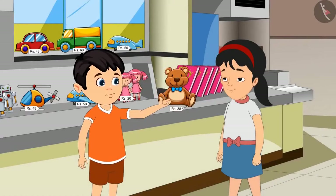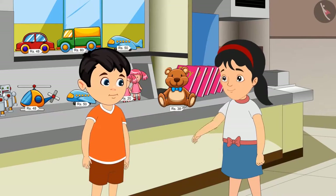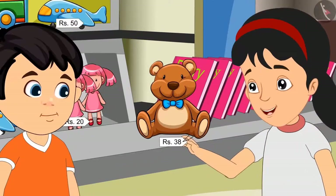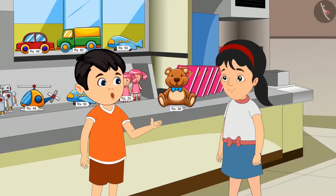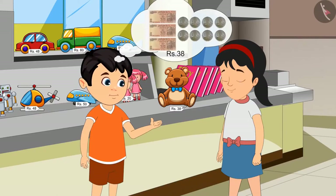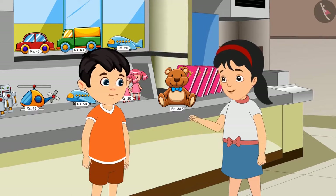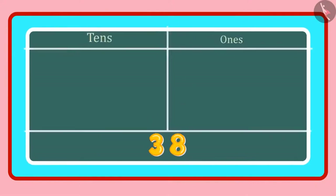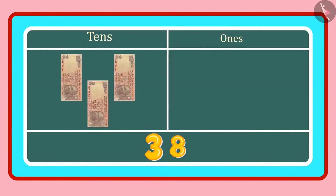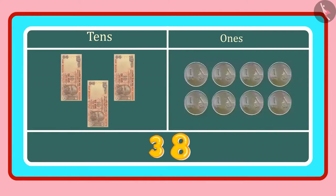Pinky, look at this. This is such a nice toy. We should buy it. Yes, Chotu. You are right. The price written here is Rs. 38. Rs. 38 means we have to give three notes of Rs. 10 and also eight coins of Rs. 1. But why is that, Chotu? Look, Pinky. In 38, three is in the tens place and eight is in the ones place. Three tens means three counts of Rs. 10 or three notes of Rs. 10. And eight ones means eight coins of Rs. 1.